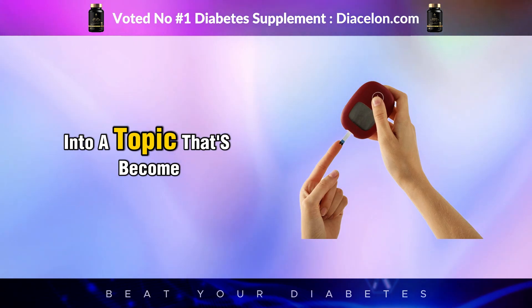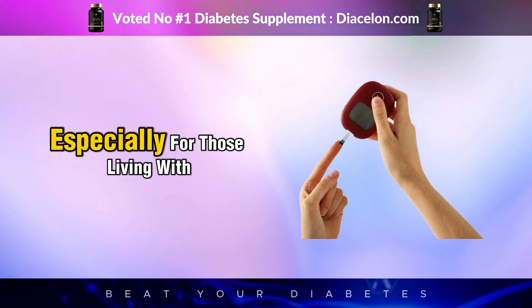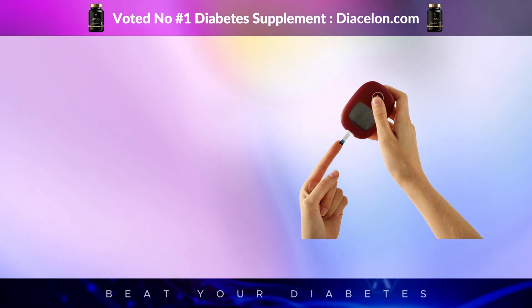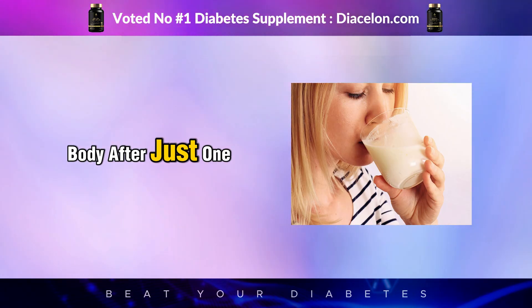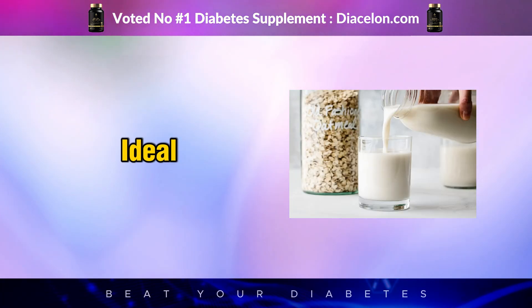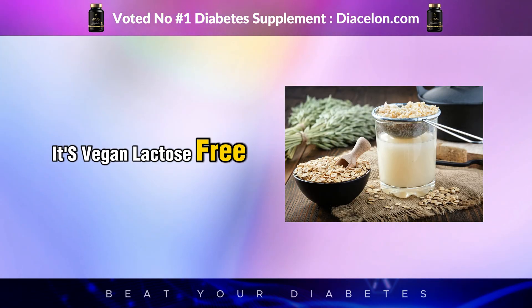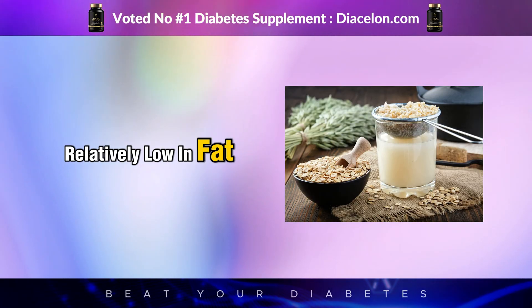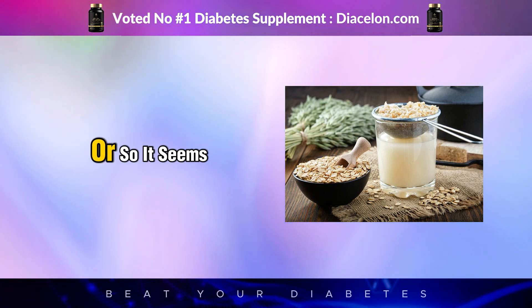Let's take a deep dive into a topic that's become surprisingly controversial in the world of health, especially for those living with diabetes: oat milk. What really happens inside your body after just one seemingly innocent sip? At first glance, oat milk feels like the ideal solution for anyone ditching dairy. It's vegan, lactose-free, relatively low in fat, and tastes creamy and slightly sweet without adding any cane sugar. Or so it seems.